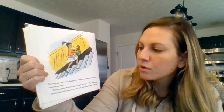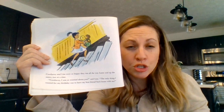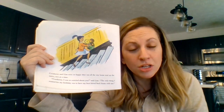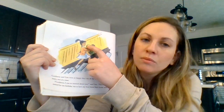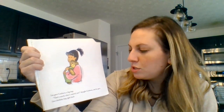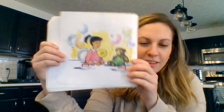Corduroy and Lisa were so happy they ran all the way home and up the stairs two at a time. Corduroy, I was so worried about you, said Lisa. The only thing I wanted for my birthday was to have my best friend back home with me. Point to the two yellow things on the page and then point to one shoe. Lisa gave Corduroy a big hug. That's exactly what I wanted too, thought Corduroy, and he gave Lisa a birthday hug right back. The end.